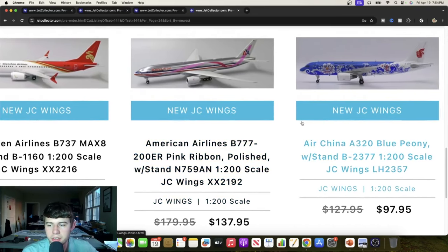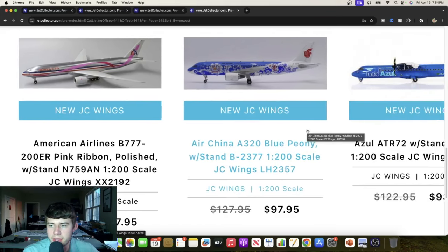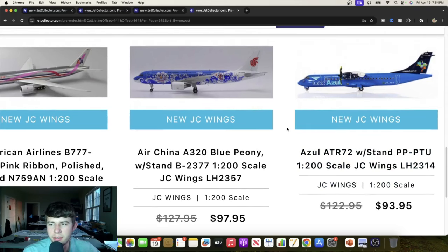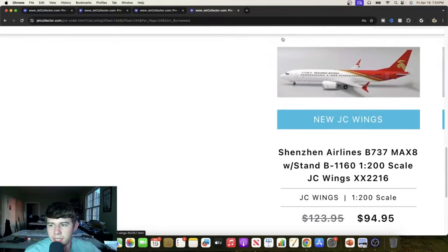We're also going to get an Air China Airbus A320 with the blue petal livery, Bravo 2377. Certainly getting after it with all the various illustrations — a very cool scheme from Air China. We're also going to find the Zoul ATR-72 with stand, registered Papa Papa Papa Tango Uniform — try saying that three times fast! Really great livery; I love that mid-tone blue along with the navy. It looks super super nice — certainly a really good effort for that particular airframe.